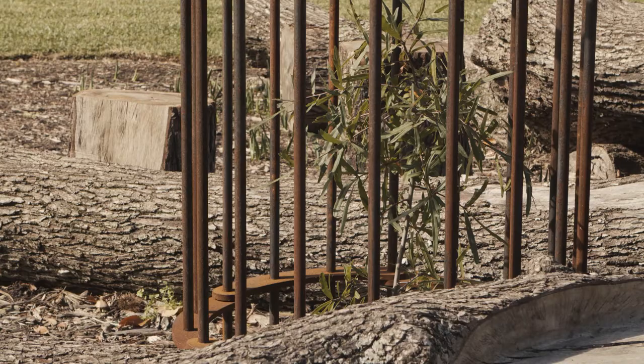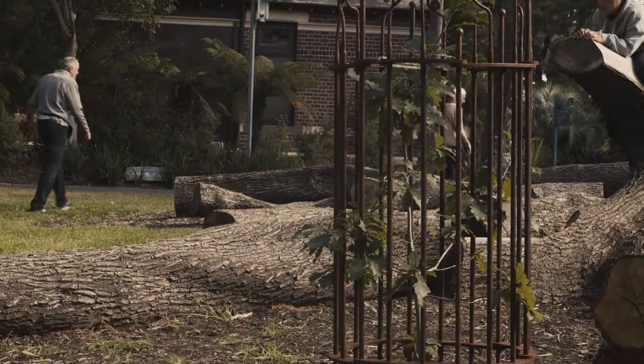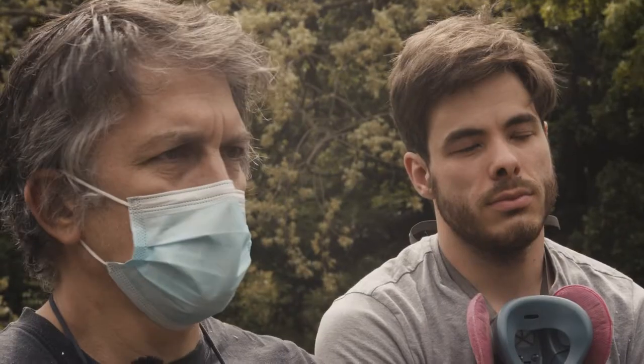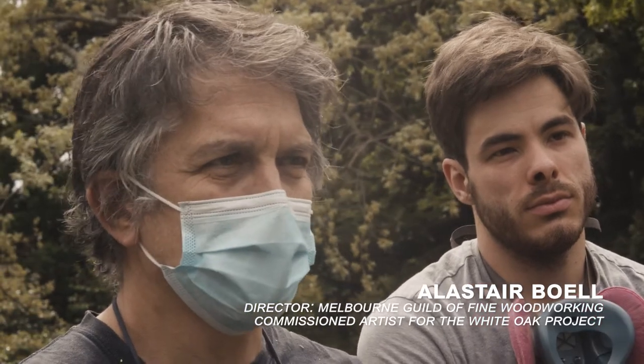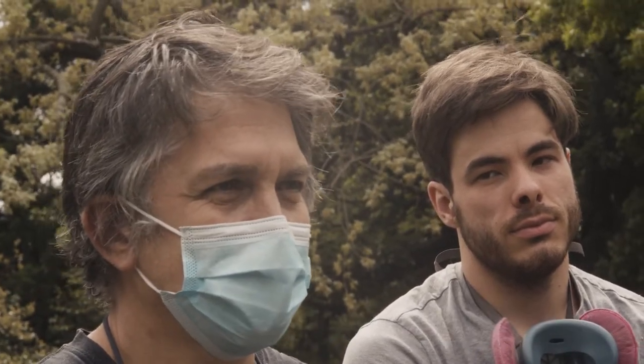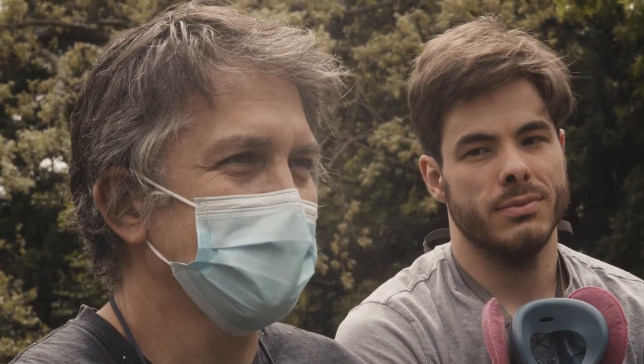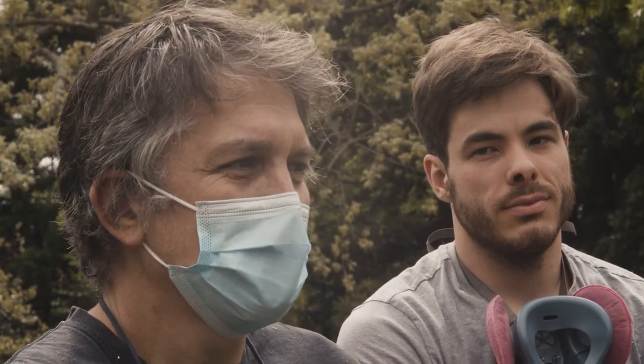The new trees will be a testament to how we'll manage those, learning from this. When Andrew showed me the aerial photo of the way that it collapsed, I immediately thought — well, that's beautiful. It was a disaster, yet it was also beautiful.